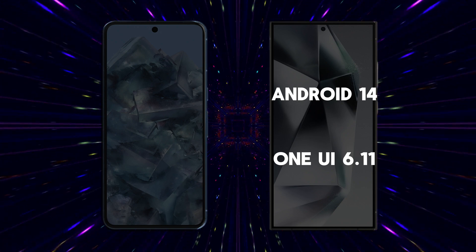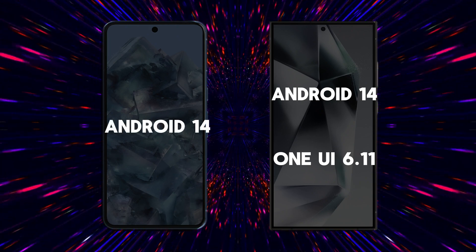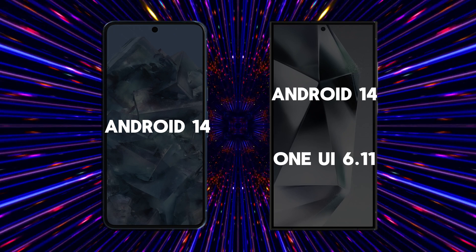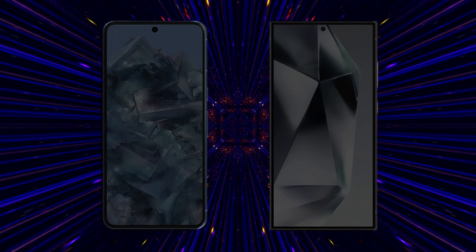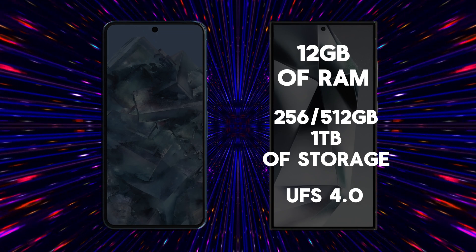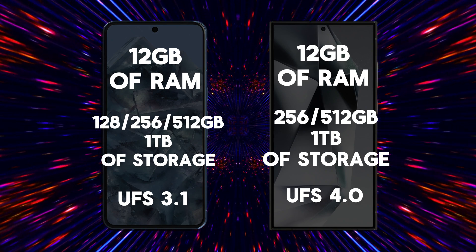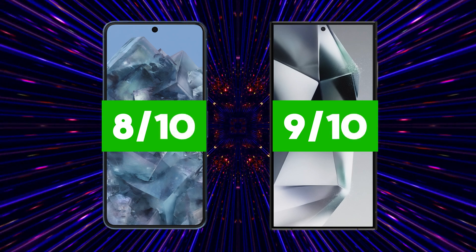This combination delivers a refined, customizable user experience with additional features and usability improvements over pure Android. The Google Pixel 8 Pro also comes with Android 14, but as it is a Google device, it runs a version of Android closer to Google's original vision, offering a cleaner and more straightforward user experience, with frequent software updates and immediate access to the latest Android features. In terms of memory and storage, the S24 Ultra offers 12GB of RAM and internal storage variants of 256GB, 512GB or 1TB using UFS 4.0 technology. The Pixel 8 Pro also offers 12GB of RAM with storage options of 128GB, 256GB, 512GB or 1TB, with UFS 3.1 technology. Our performance scores are Samsung S24 Ultra 9 out of 10, Google Pixel 8 Pro 8 out of 10.